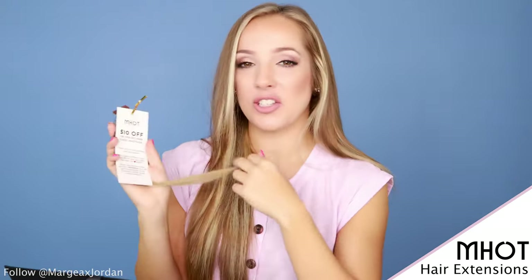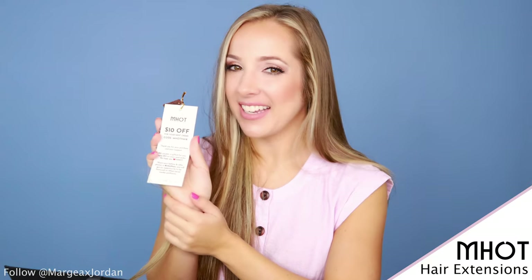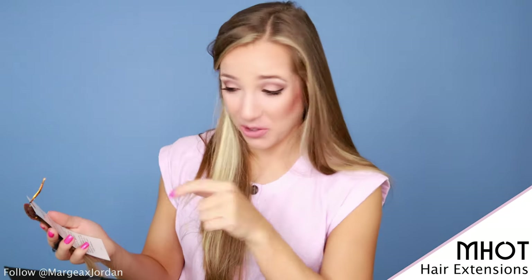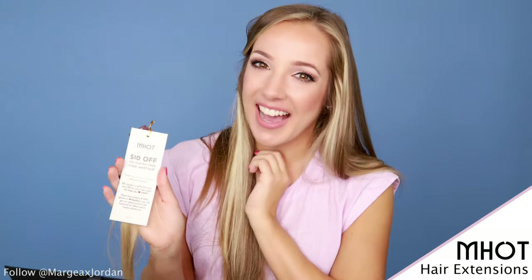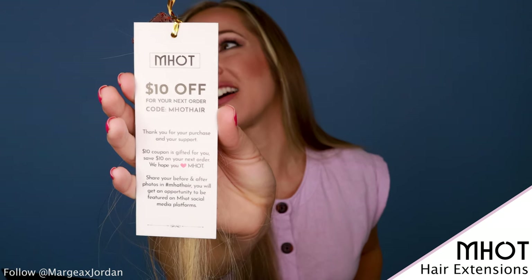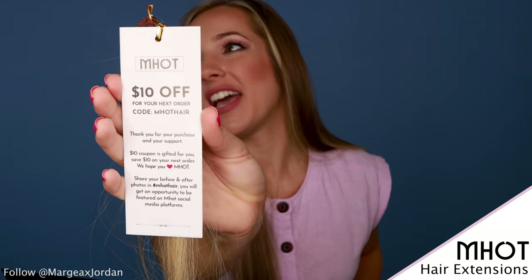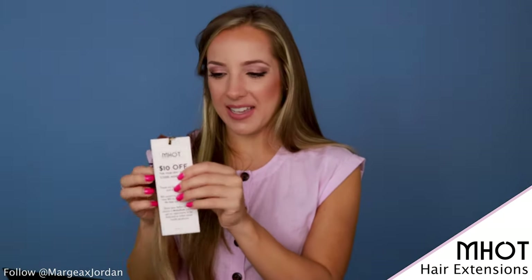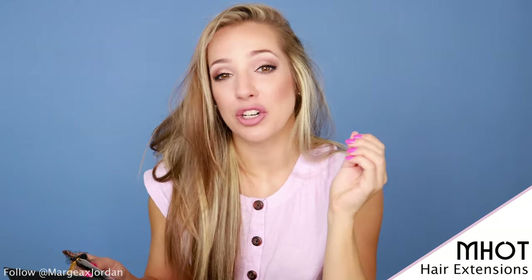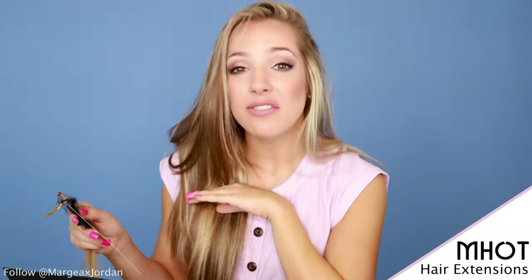Now, before I open the bag, I first want to make sure it's matching to my hair. I also want to show you this exciting little coupon that came in the box. Although they're very affordable, ten dollars goes a long way — that's ten things at the dollar store! I'll share my code with you: you can get ten dollars off your next order with code MottHair. You can gift it to a friend, share your before and after photos and be featured. This company is very social-friendly. Also, I hate when I get products I cannot return — you actually have 45 days for a full refund.